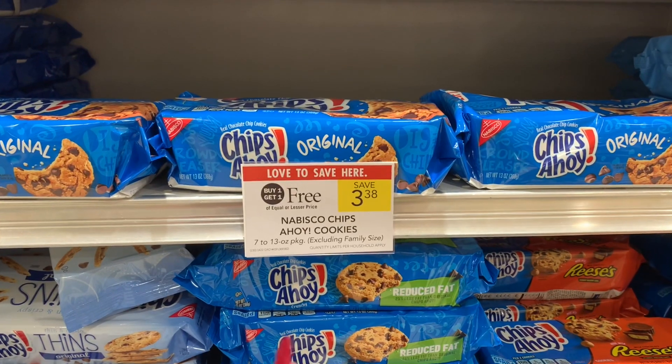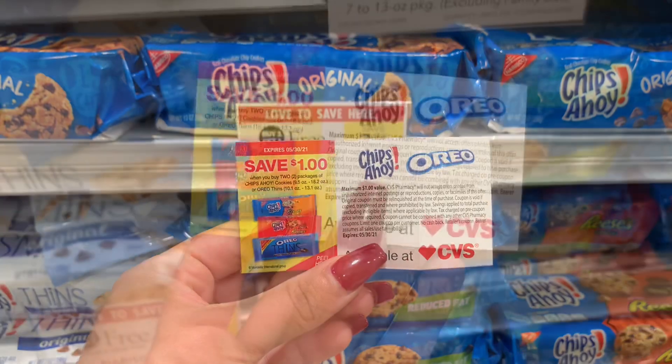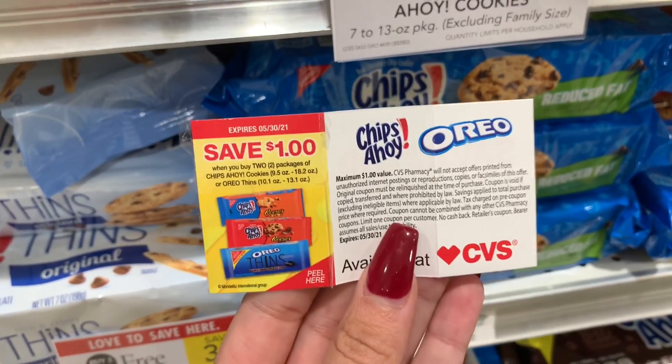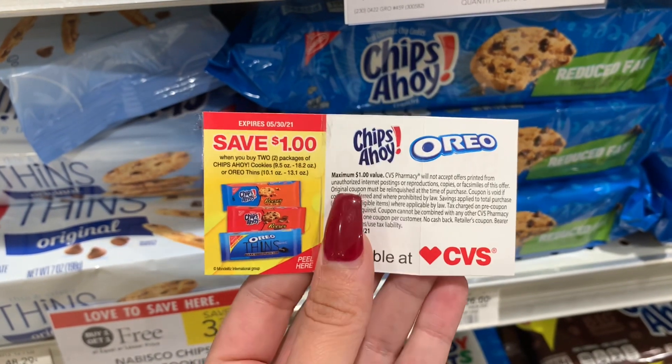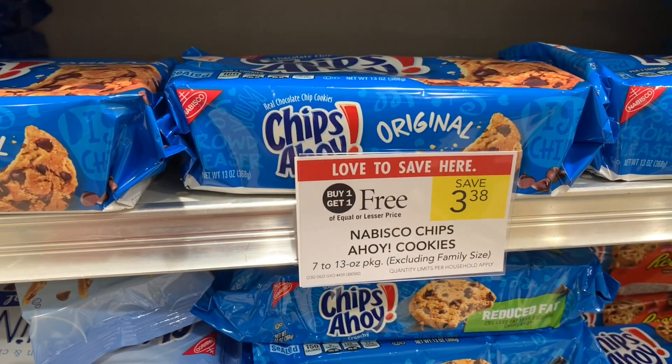The Nabisco Chips Ahoy are buy one get one free this week, priced at $3.38. I found a dollar off of two coupon on a box or bag at CVS about two weeks ago, and they were still on some bags at another store the day before yesterday. It'll take a dollar off of two, making the final cost $2.38 for two.